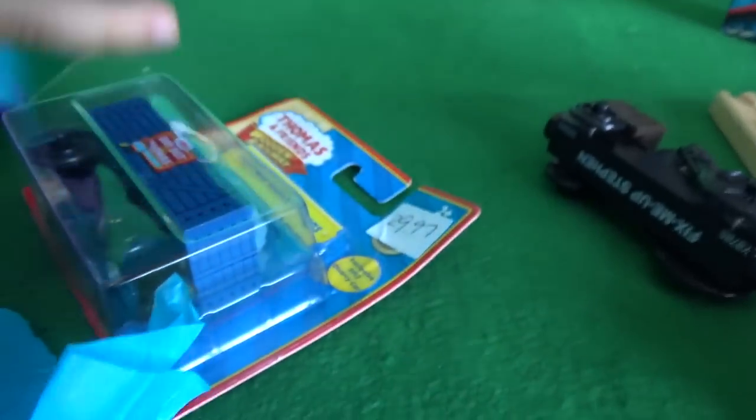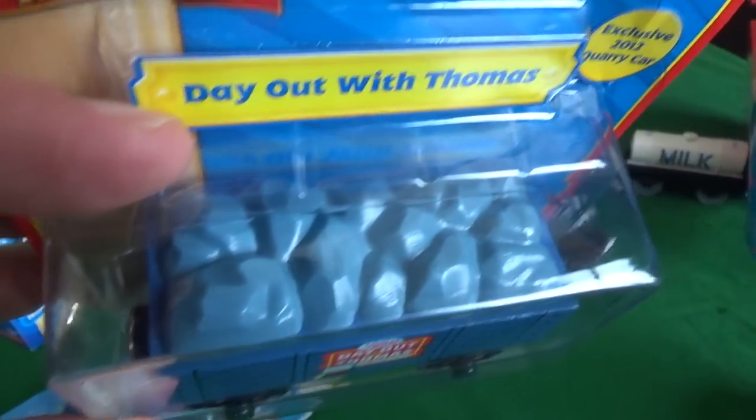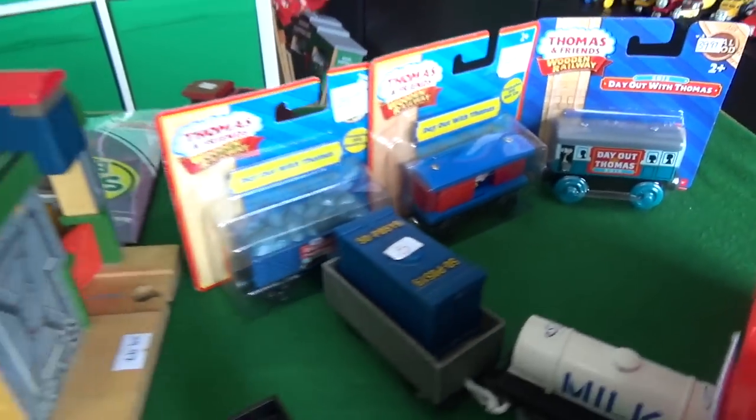What's this one? Another Day Out with Thomas. 2012 Day Out with Thomas, guys. This is absolutely wonderful. This is the quarry car, I think. 2012, 2011, 2013 - Totally Thomas, still on cards.